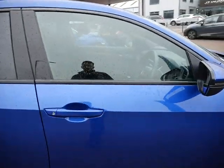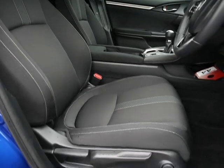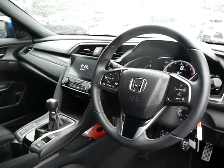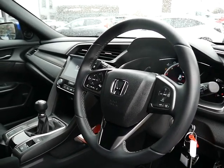Coming inside the vehicle now — this one has a cloth interior, very nicely kept, with height adjust and lumbar adjust on the driver's seat. It also has a satellite navigation system, cruise control, automatic lights, and automatic wipers.